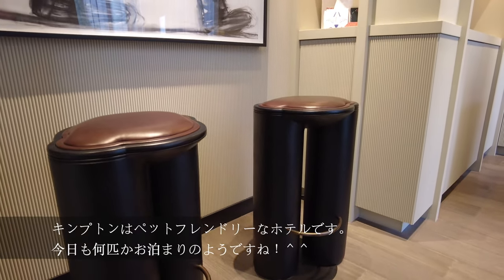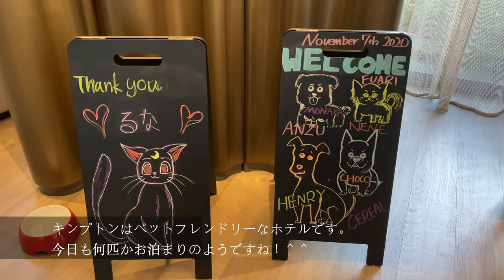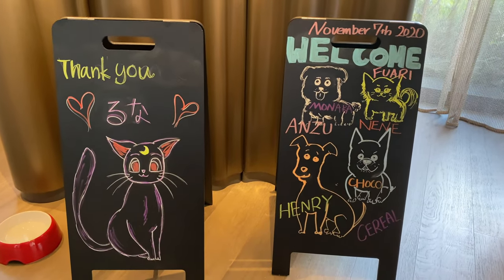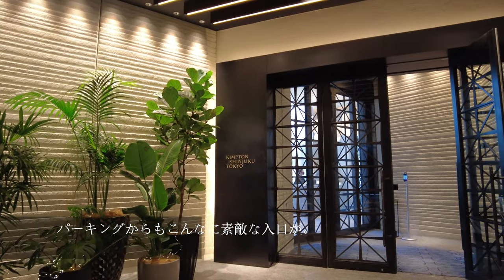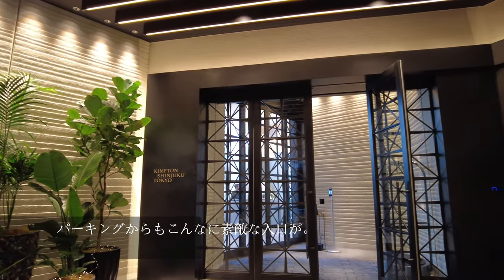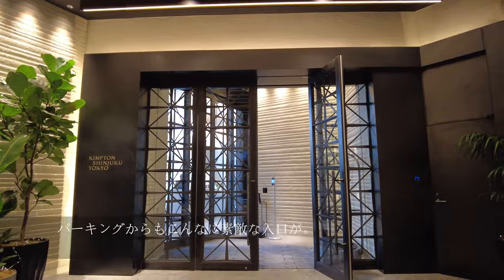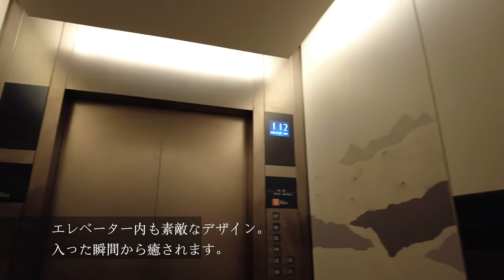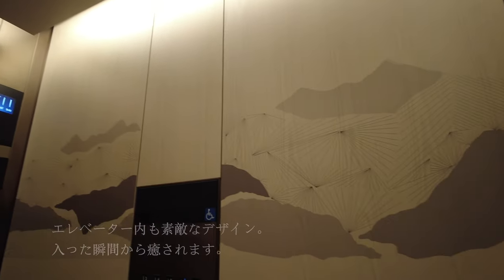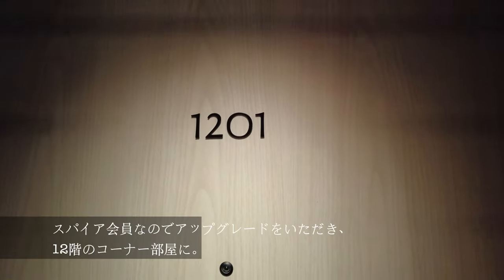Kimpton is a pet-friendly hotel, and it looks like they're welcoming a few guests today. There's also an entrance from the garage, and the staff are quick to greet you from this side of the stylish entrance. Even the elevator interior design is beautiful, and it helps with making their guests feel relaxed and at home.